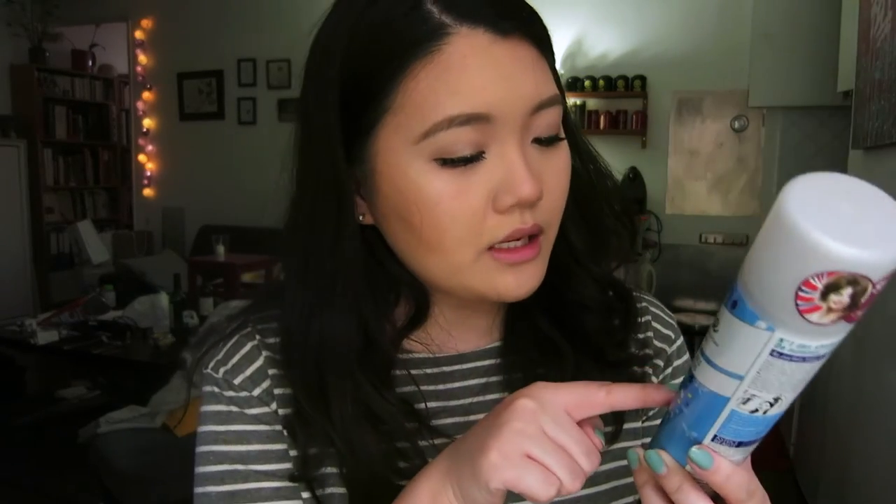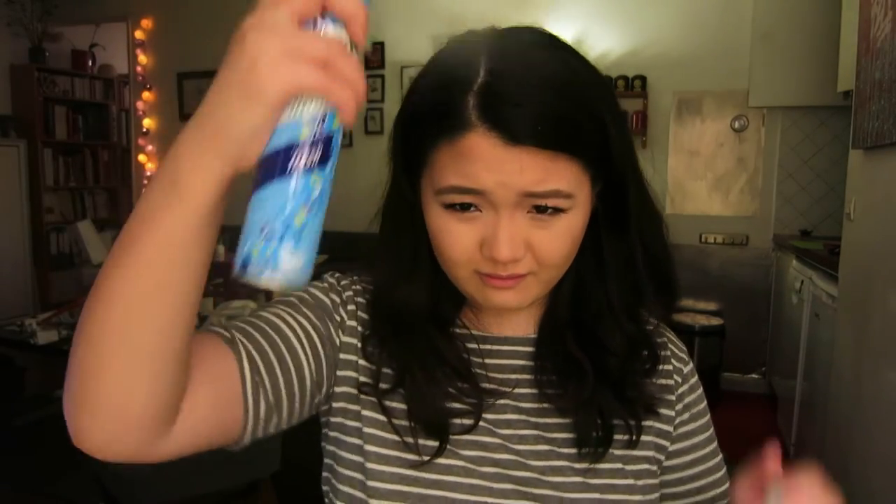I ran out of dry shampoo and I picked this one up. It's Batiste in the fresh and light scent. It's pretty good — I've been using it. It smells nice, it doesn't smell like anything in particular, it's not too strong. I find that when dry shampoo scents are too strong it kind of gives me a headache. But I like this — it doesn't really give off much residue.